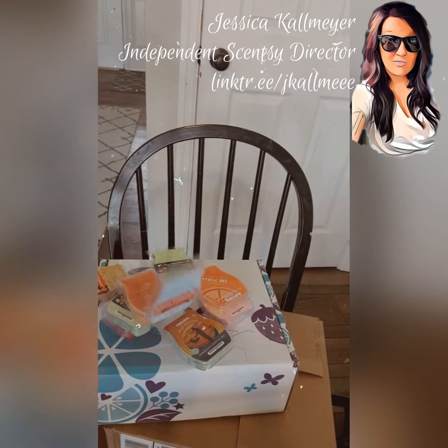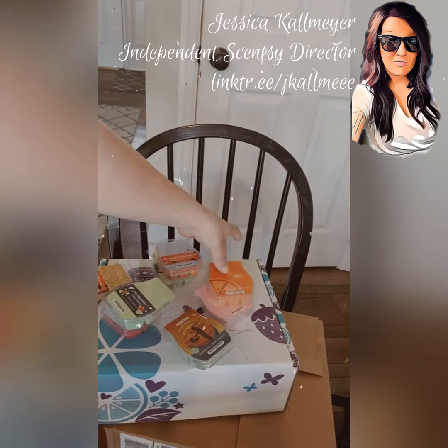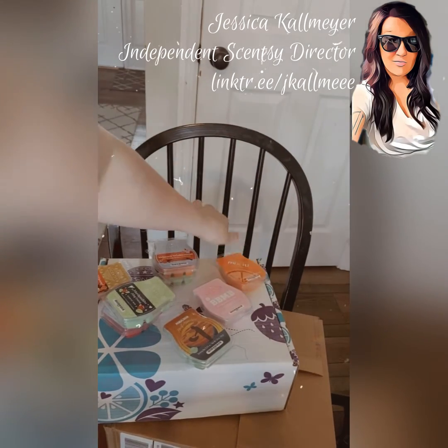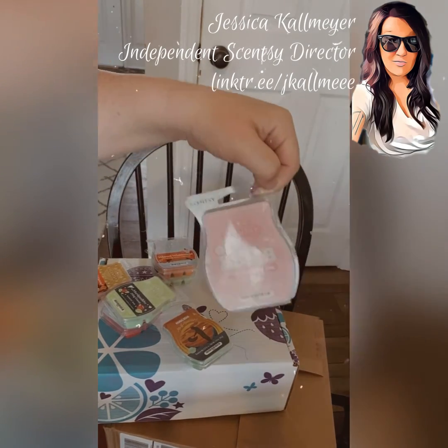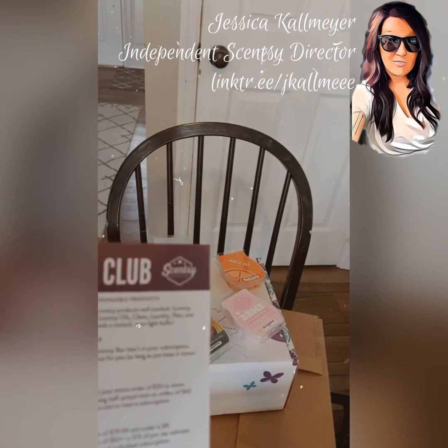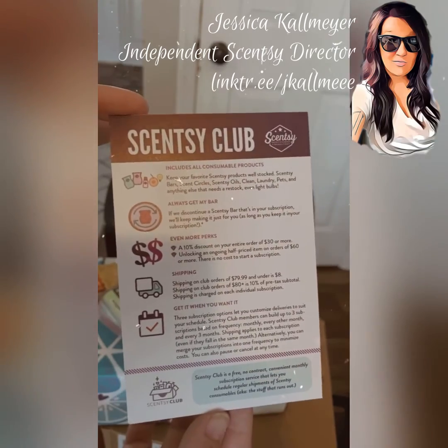I absolutely love getting Scentsy Club for all my favorite bars of wax that are getting discontinued that I never want to lose. There are so many good ones — I highly recommend throwing them in a club order if you don't want to lose them. There are a lot of good benefits, you guys really should check this out.